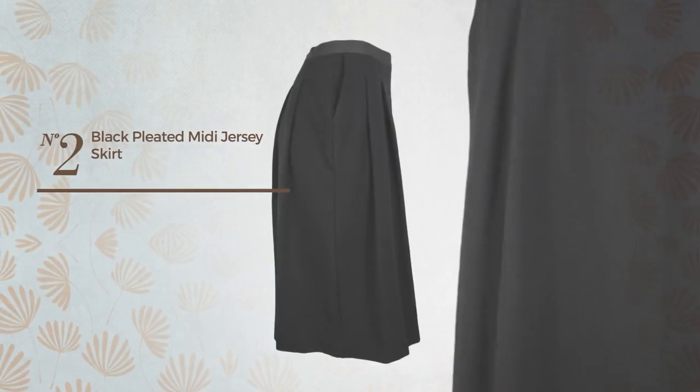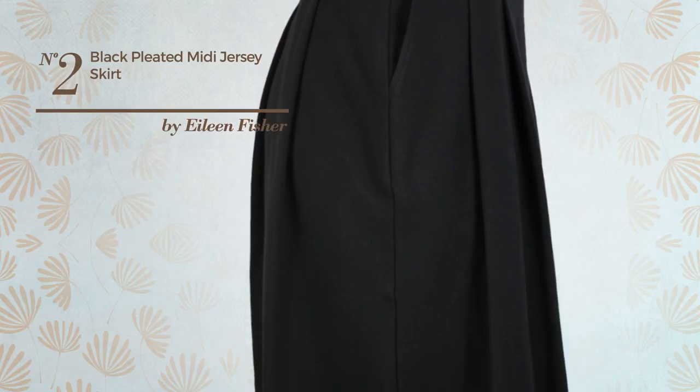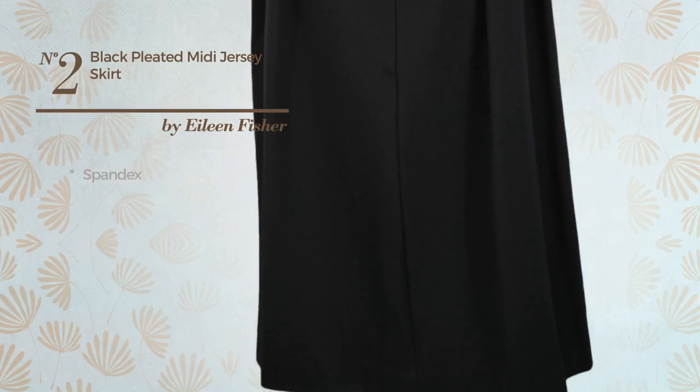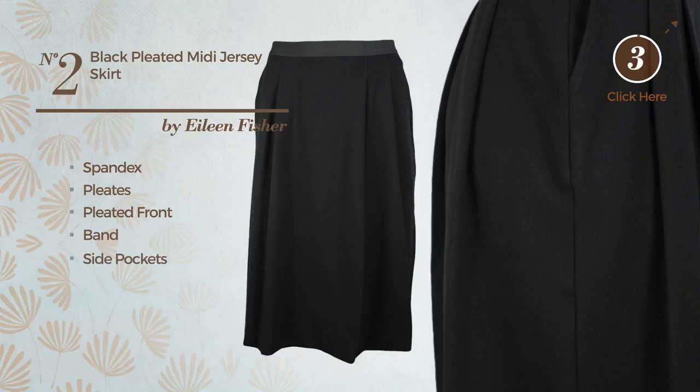Number two: a midi-length A-line skirt featuring a solid design, produced with stretchable spandex, styled with pleats. This skirt includes a pleated front band and side pockets, available in two more colors.